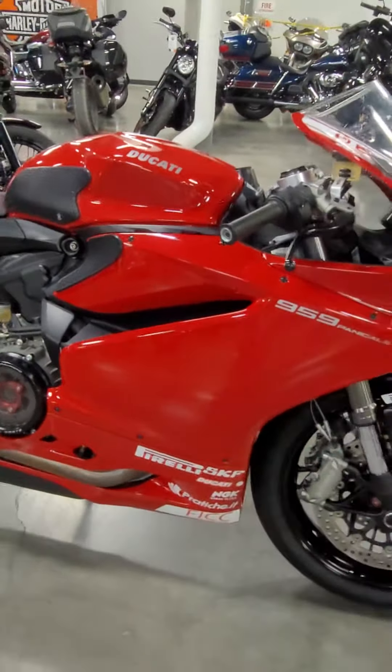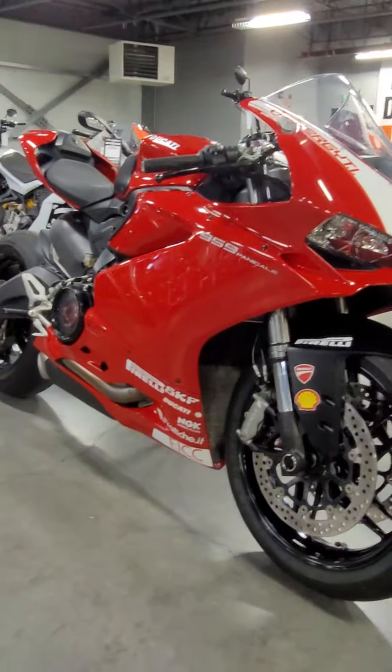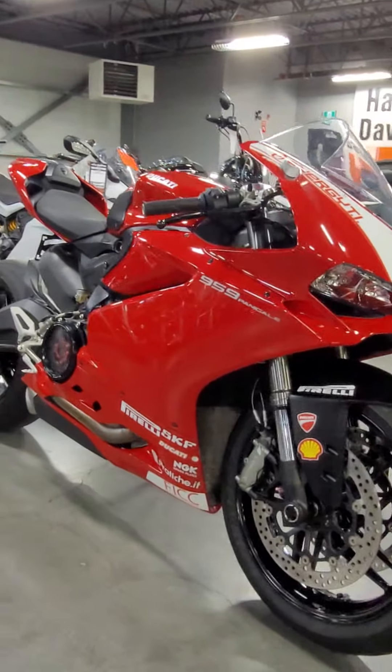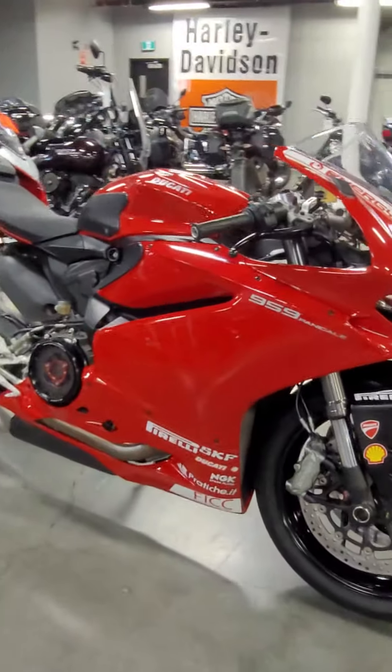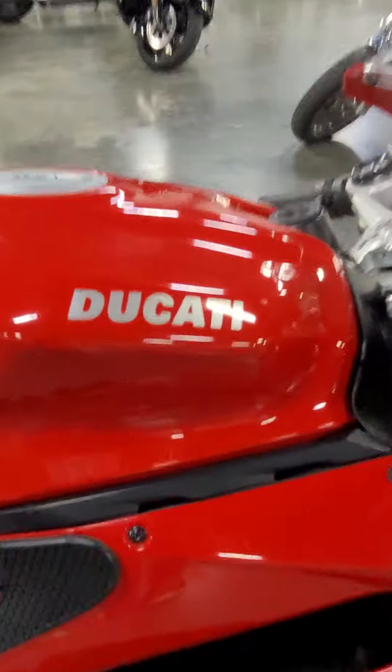Anyways, come to Calgary Harley-Davidson and check this bike out. If you're looking for that hyper-aggressive sport bike, this could be your bike. It looks great here — it'll look even better in your garage. Come check it out.